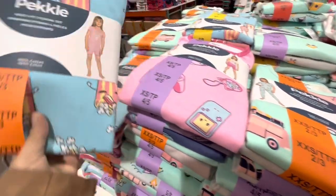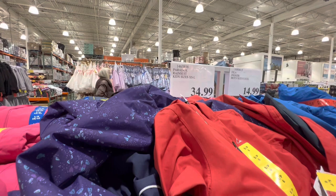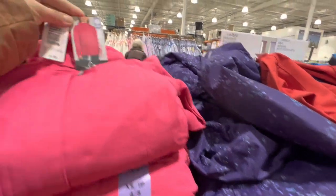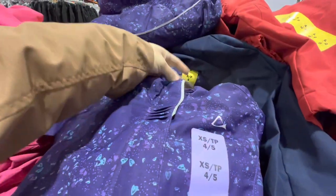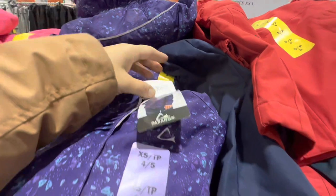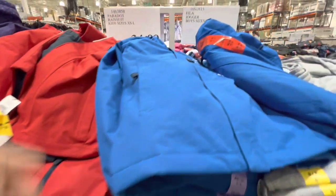We have a lot of the Peckle PJ sets for our kids at home. Rain suits are out — $34.99 for the Paradox brand. Two color options for girls — purple and pink — and red and blue for boys.